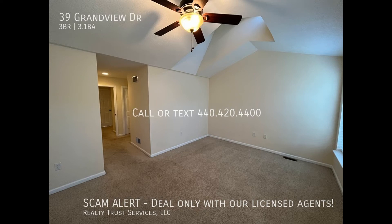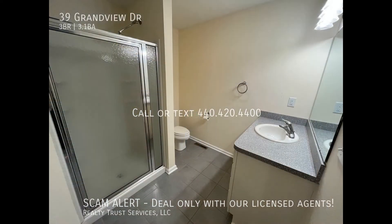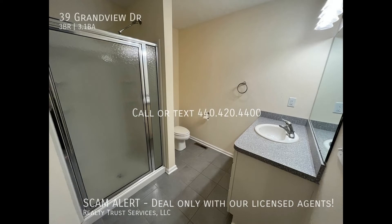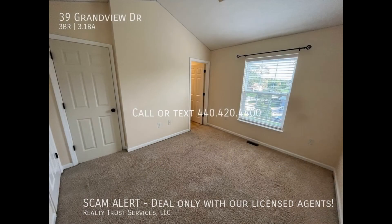The third level features the master suite with two large closets and a private bath. The secondary bedroom on this level has a skylight and its own full bath. There is a laundry area for your convenience.